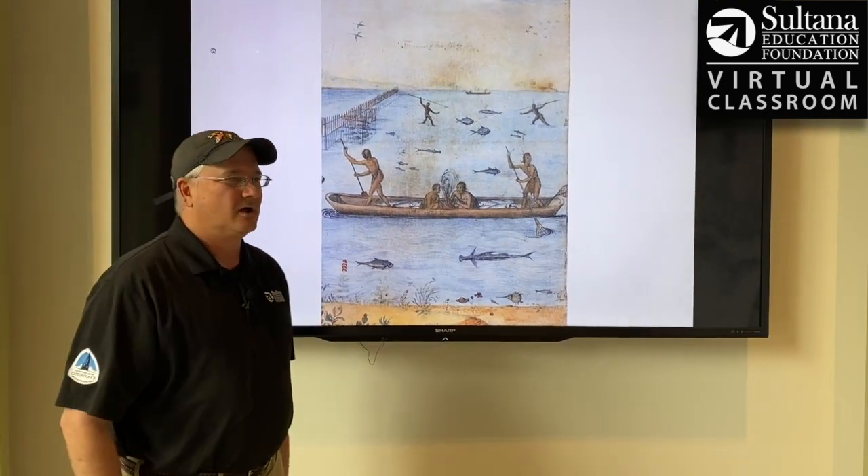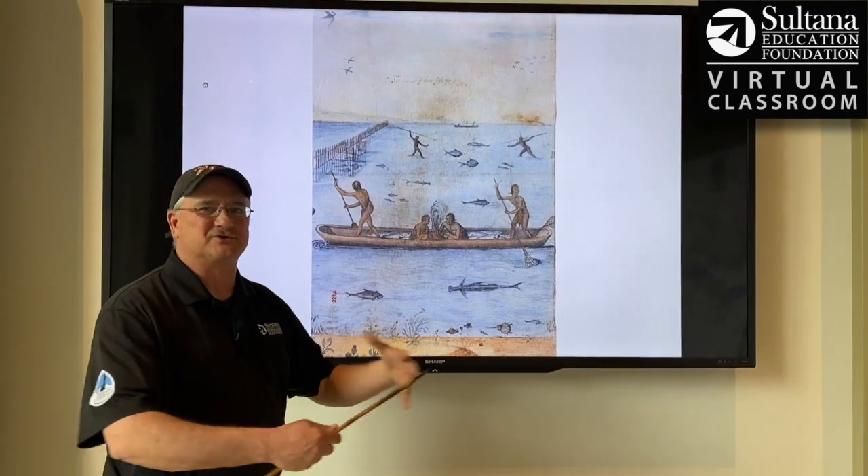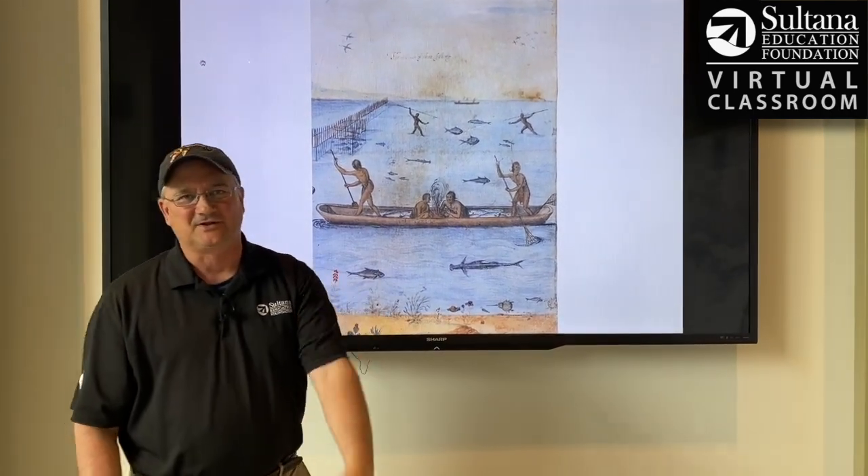Just an incredible abundance of food right off the shoreline — and that's why this was such a great place to live. That's it for today's lesson on the Sultana Education Foundation's virtual classroom. Hope you visit us to check out more of these great videos.